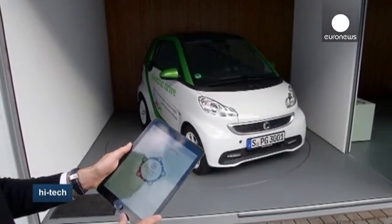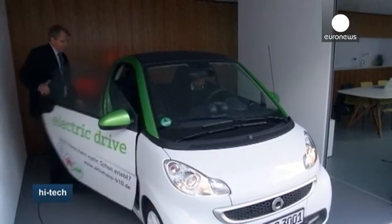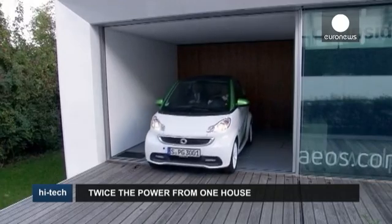The design of B10 is based on the concept of triple zero — that is zero energy, zero emissions, and zero waste. The house is currently being used as a test bed for a range of connected home and sustainability technologies.